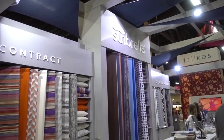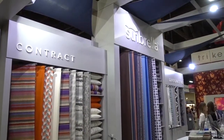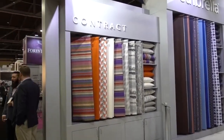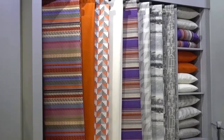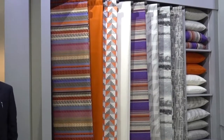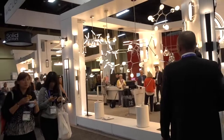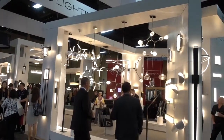Sunbrella is a name we all know — at least I do, because I have outdoor cushions with Sunbrella fabric. Sunbrella is a North Carolina company, probably the largest supplier of fabric for outdoor cushions. But I'm told these fabrics are now being used more frequently indoors, particularly for large places like hotels. So they're doing a large indoor business now as well. This is Modern Forms, a WAC lighting company — very unusual and indeed modern lighting fixtures.